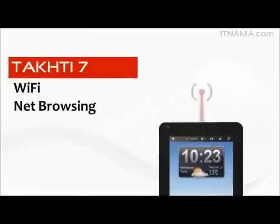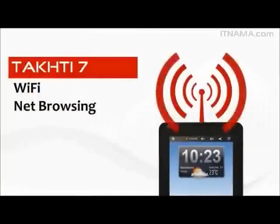Browsing the internet on the 7-inch touchscreen of Takhti 7, you will notice why tablets bridge the gap between mobile phones and laptops. The perfect size allows you to feel the internet in your hands.